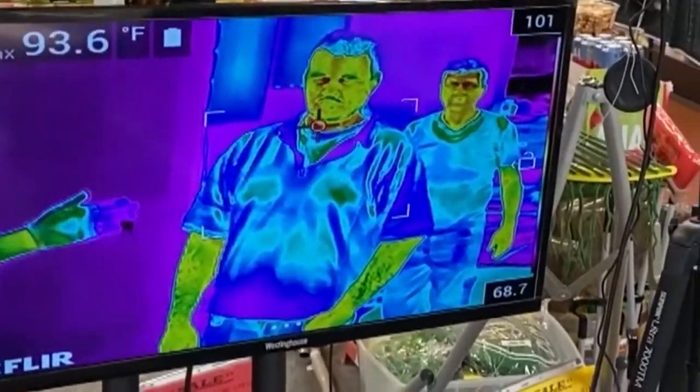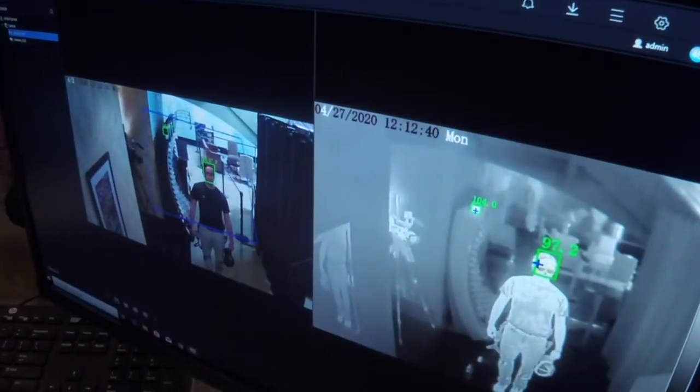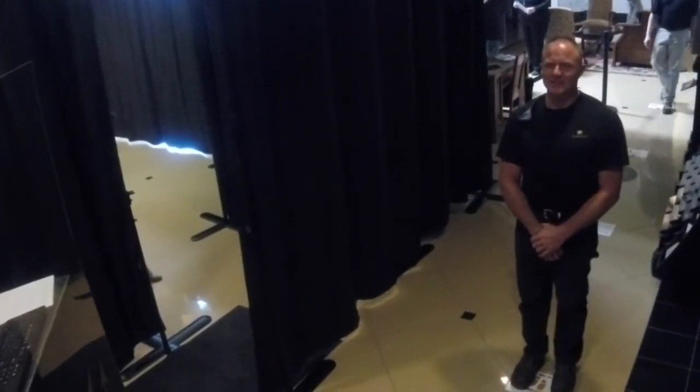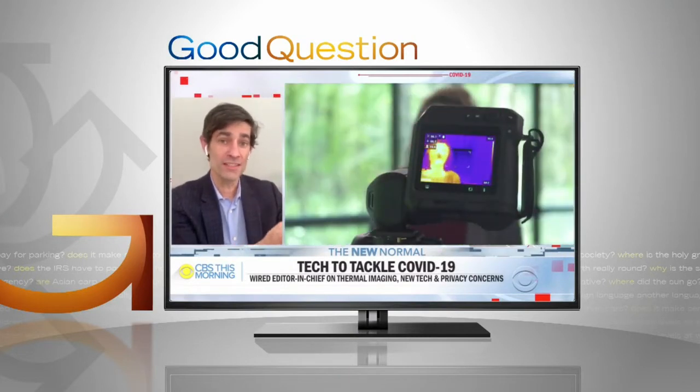Parrish understands there are privacy concerns. We don't save files, so we don't try to identify anything. But people are walking in front of a camera and having their temperature taken — we're going to, as a society, need to resolve these sort of things. Cambria says it isn't collecting data on individuals, but on the averages, anonymously, which could even be helpful during flu season, and can provide incentives for people who have fevers to stay home.